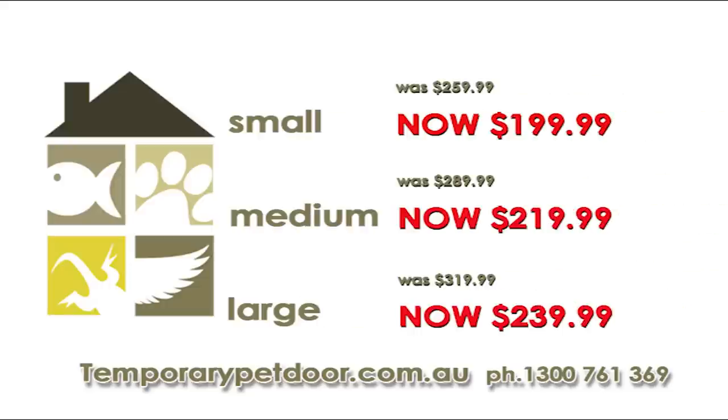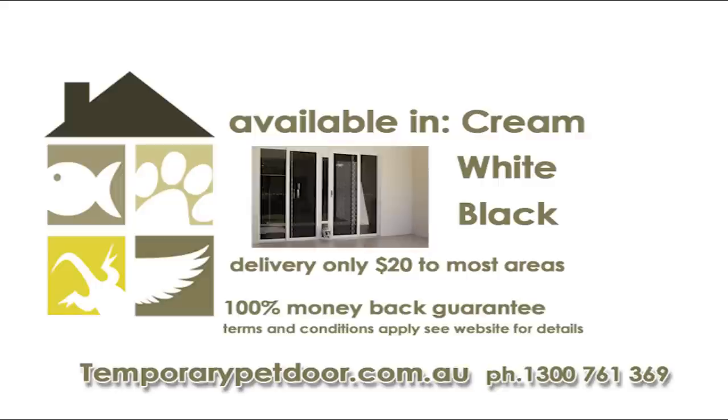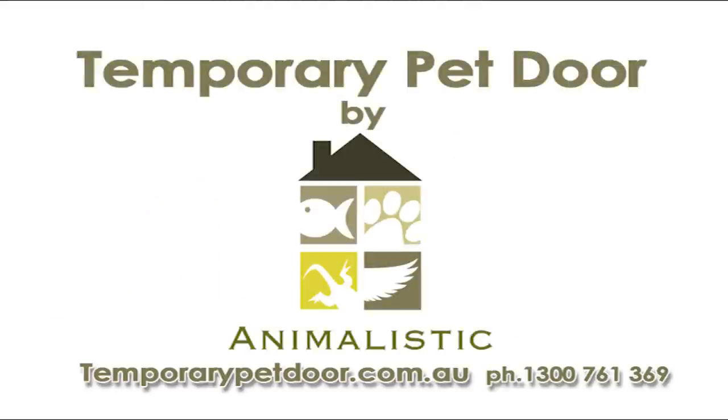Order today and save up to $80 off the normal price. Available in three colours and three flap sizes, with our money-back guarantee you've nothing to worry about. Call or order online today.